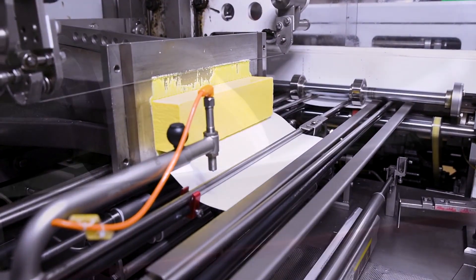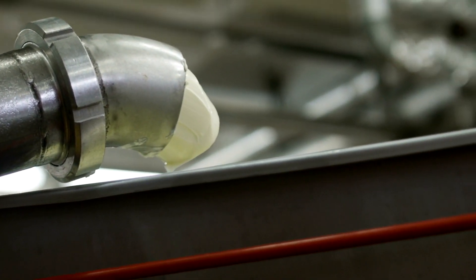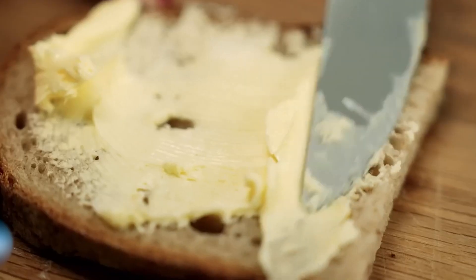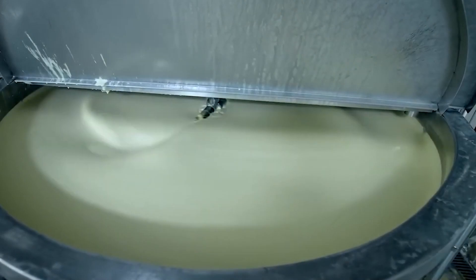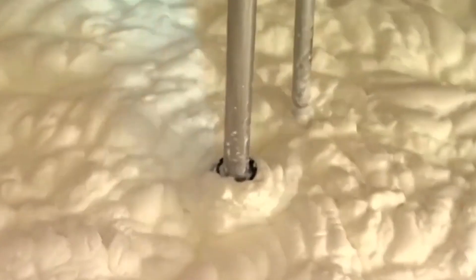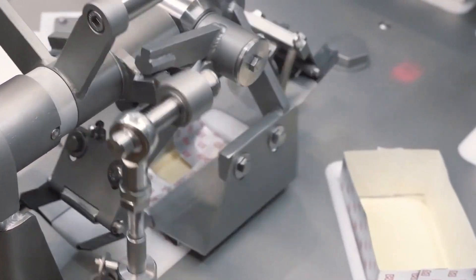Have you ever wondered how factories manage to produce millions of tons of perfectly smooth, unsalted, extra creamy butter? Behind the scenes, a fascinating process turns raw cream into the staple we all love. From precision machinery to expert craftsmanship, here's how it all comes together.